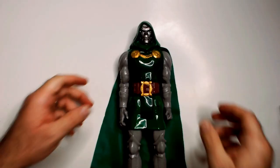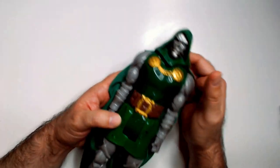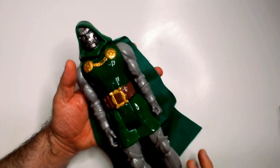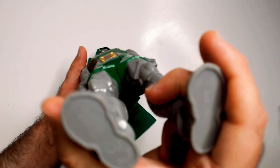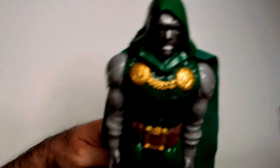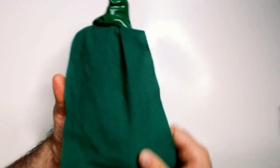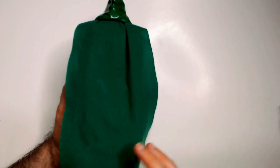Welcome back to RRR. We have a Doctor Doom Titan Hero from 2014 I got at a thrift store for $8.99, which to me is a good deal. I've never seen this Doctor Doom before — I didn't know they made him in 2014. He's from the Titan Hero series. Came with his cloak or cape here, and it's nice and intact, looks good, not even really dirty.